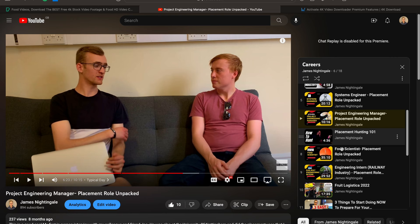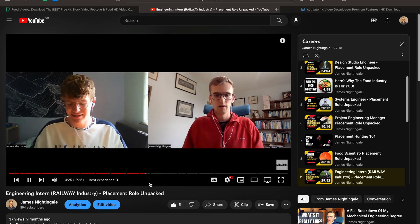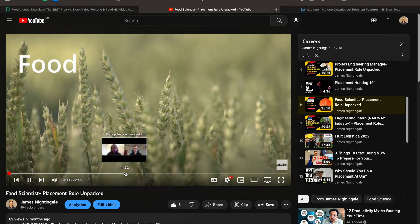I've made a whole playlist focused around careers, particularly early careers, so check that out if you're interested in more of these types of videos. One of the things I'm most proud of in that playlist is all the interviews I did with placement students currently on their year-long placement, where I unpacked what their role actually entailed, what they did, and how they got the job. It's quite an invaluable resource if you're looking for a job. Anyway, thank you so much for watching, and I'll see you in the next video.